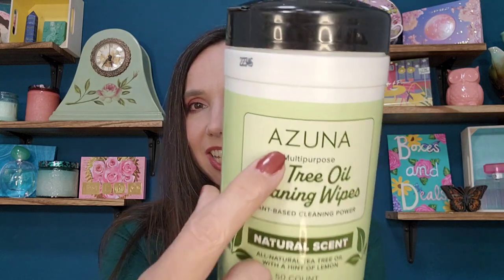Thank you to SheCrafty for entering me, because she referred me and I entered and we both won. She had actually told me about this brand before we won. So thank you to Azuna. Azuna is the name as you saw in the title — these are all natural odor eliminators and cleaners. If you want to see what I won in this box, plus the bonus that I'm so excited to tell you about, please stay tuned.